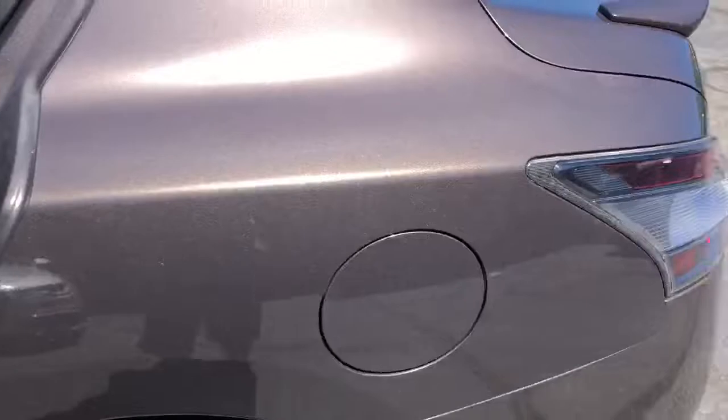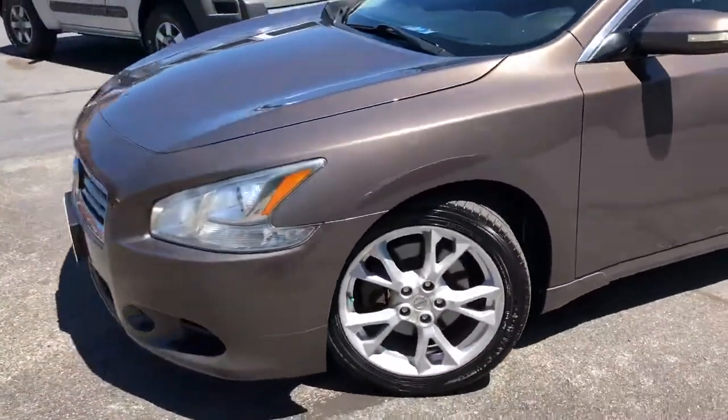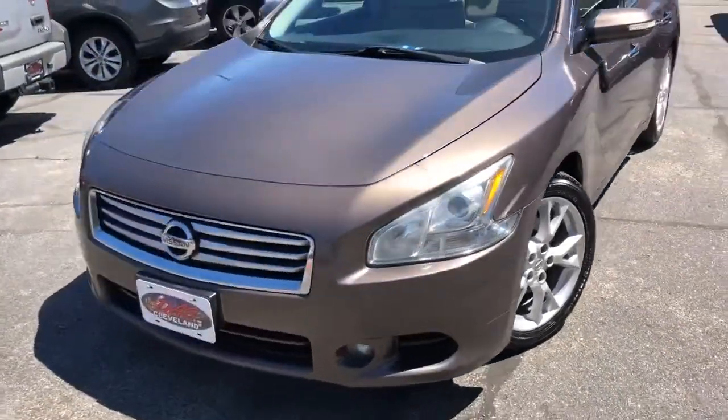It gets great gas mileage, it's got tons of power, and it is comfortable. Guaranteed credit approval in full effect. Starting down payment $995 — 2013 Maxima SV Premium.